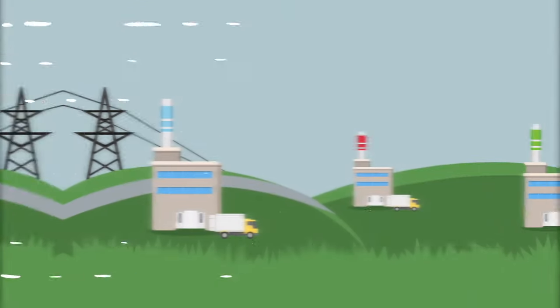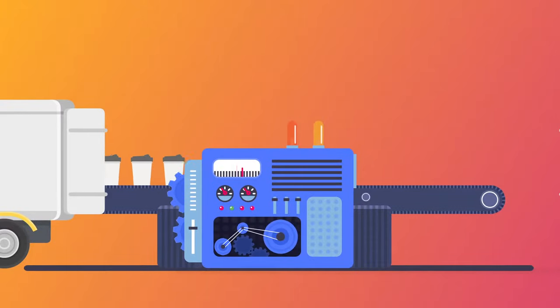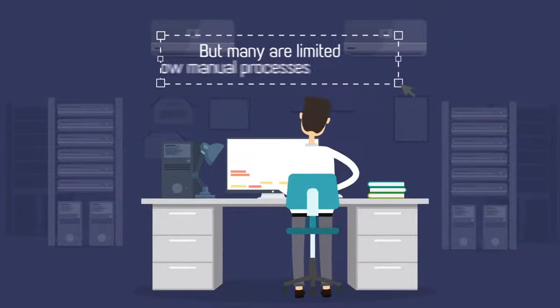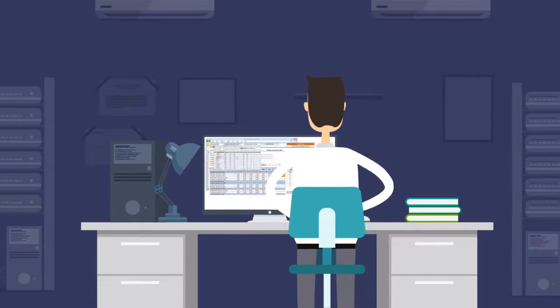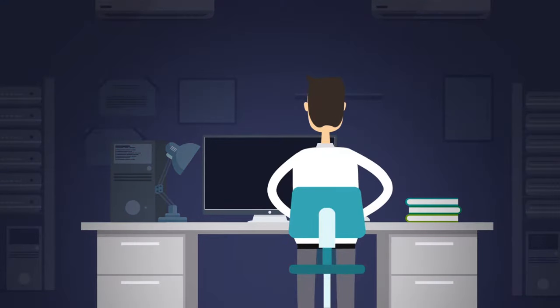Manufacturing has changed. Consumers want choice and variety, and manufacturers must adapt by becoming more nimble and competitive to survive. But many are limited by slow manual processes, an endless cascade of spreadsheets, and even outdated ERP systems that cost a fortune.